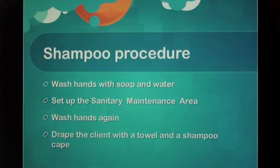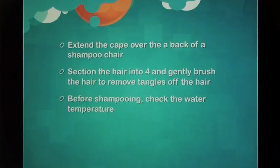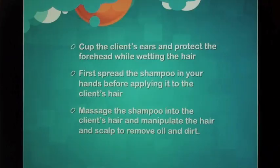Shampoo Procedure: Wash hands with soap and water. Set up the sanitary maintenance area. Wash hands again. Drape the client with a towel and a shampoo cape. Extend the cape over the back of the shampoo chair. Section the hair into four and gently brush the hair to remove tangles. Before shampooing, check the water temperature. Cup the client's ears and protect the forehead while wetting the hair.